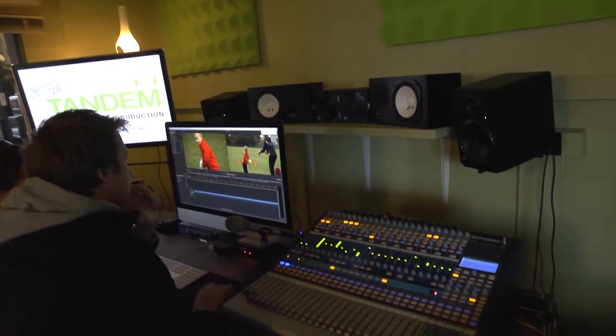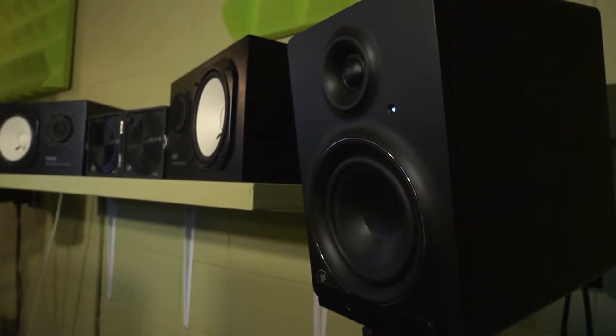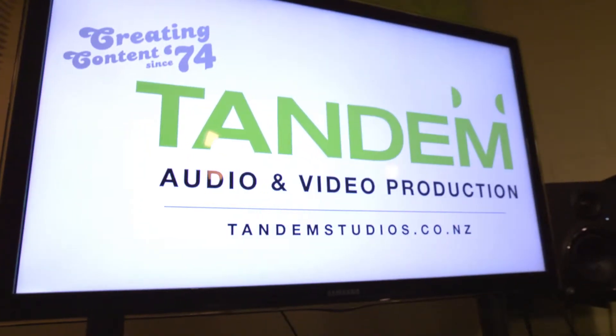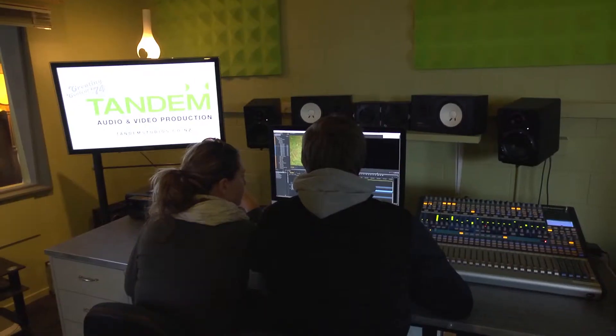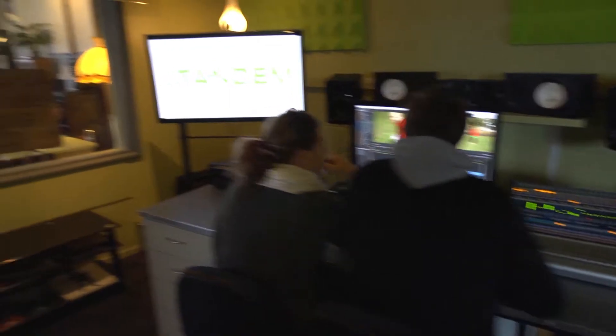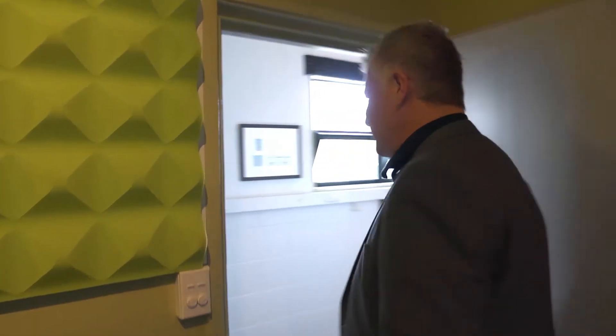Our main control room — this is the heart and soul of Tandem. We run this as a fully professional digital studio. We run Pro Tools, Source Connect, video editing software. We've got some great speakers for your monitoring, including the classic Yamaha NS10s, and the big screen TV in here for video editing. This is Brett and Emma, part of our team here at Tandem. Let's get going and we'll show you the rest of the studio.